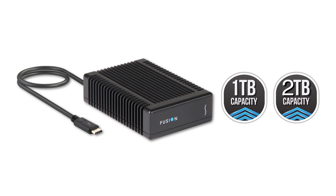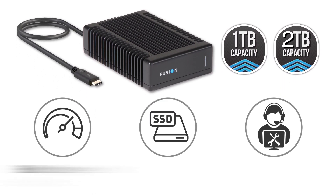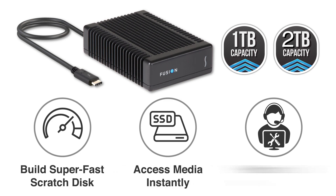Available in one or two terabyte capacities, you can have a raw 4K editing scratch drive, a high-performance shuttle drive, or a portable IT install drive for instant access media storage.